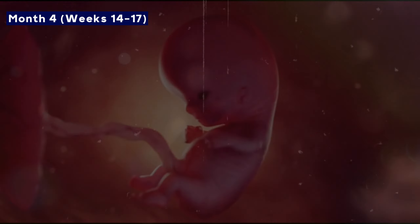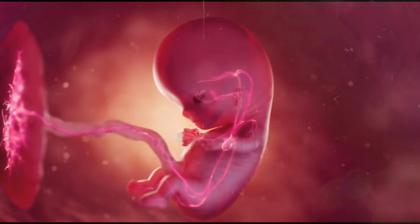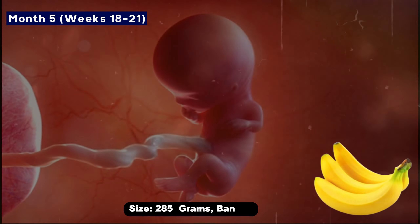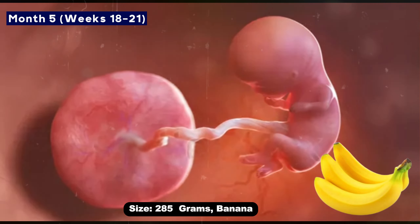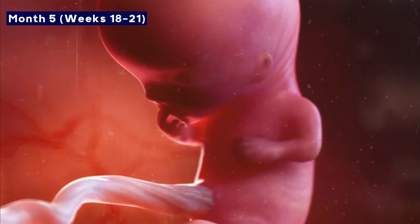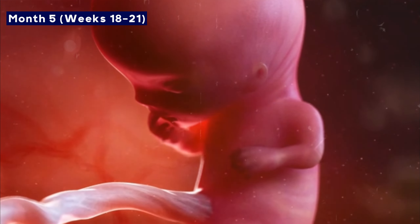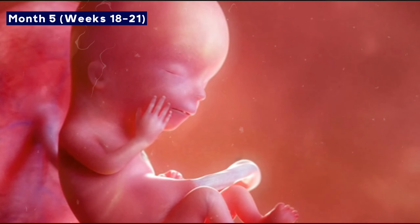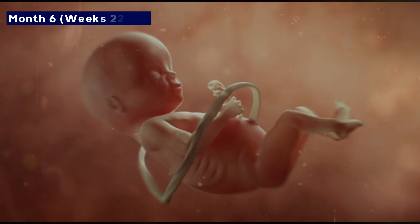Month five: The baby is as big as a banana and weighs around 250 grams. Hair and nails begin to appear, and movements can be more noticeable. The baby's senses like taste and hearing develop, and it can start to hear outside sounds.